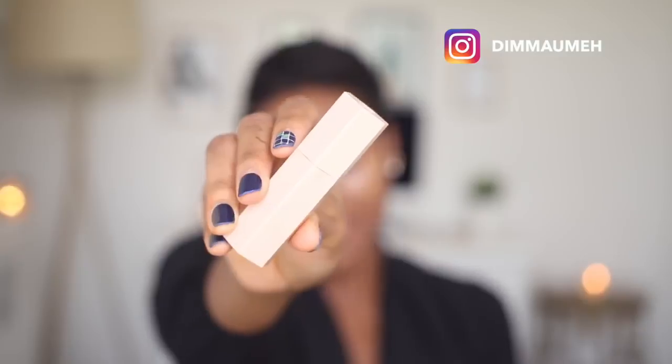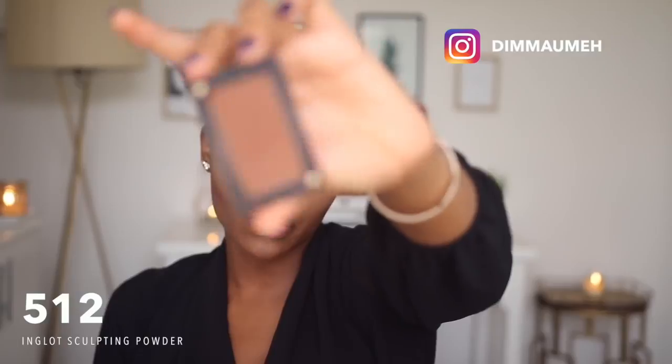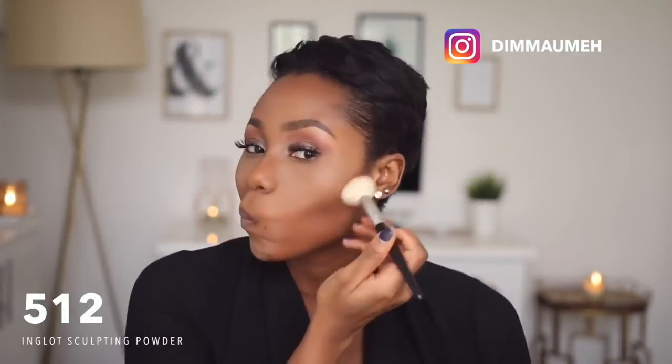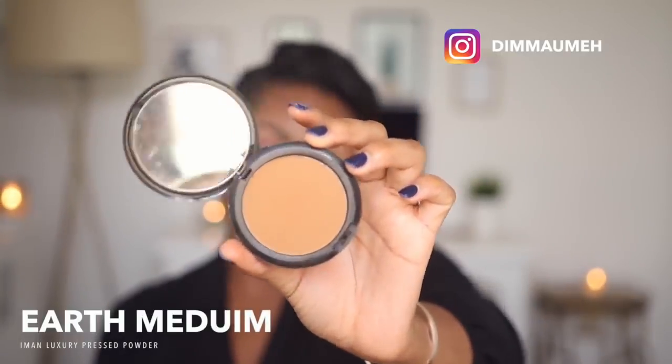I'm going to contour with my Fenty Matchsticks in Espresso. I'll set with my Laura Mercier Translucent Setting Powder. I just want to apologize for the changing light — I film with natural light and the sun is going a bit yo-yo today, but I think it looks good now. I'm going to set my contour with my Inglot Contour Powder, and then set my entire face with my Eman Luxury Pressed Powder.